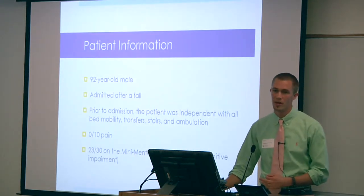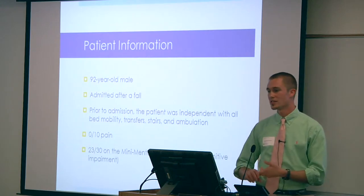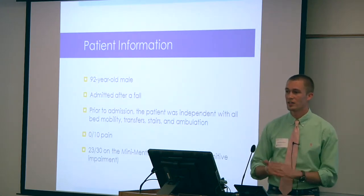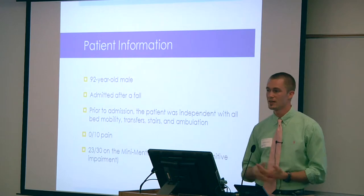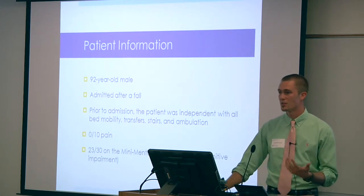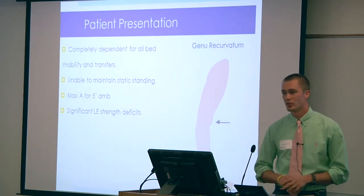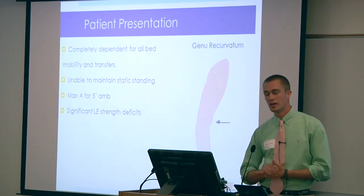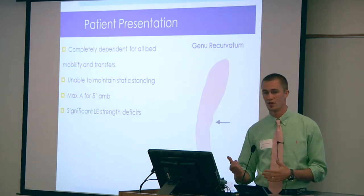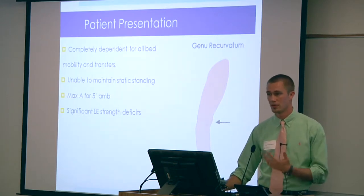Specifically, the patient was a 92-year-old male admitted to the skilled nursing facility after a fall. Prior to admission, he was independent in all bed mobility and transfers and ambulated without an assistive device. At initial eval, he complained of 0 out of 10 pain, and a mini mental state exam scored 23 out of 30, indicating mild cognitive impairment. He had severe lower extremity weakness, mostly in his right leg, was completely dependent on all bed mobility and transfers, was unable to stand on his own, and could only walk about five feet with max assist from the therapist.